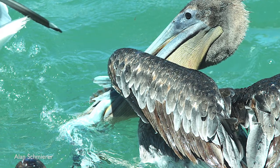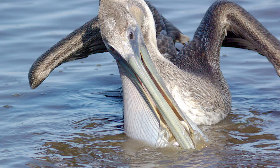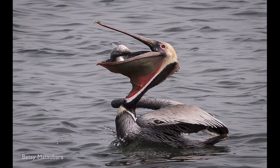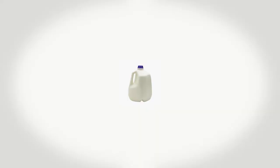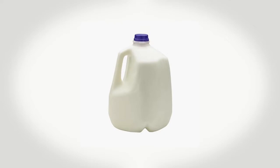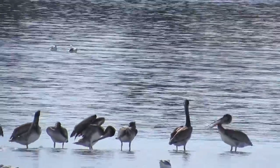Their pouch can hold up to three gallons of fish and water. When they surface, they point their bills downward to drain the water, then they tip their bills up to swallow fish head first. You know those big milk jugs at the store? Those are a gallon. So imagine a pelican's bill holding three of those.